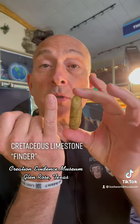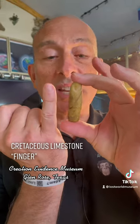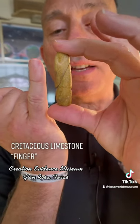We're at the Creation Evidence Museum in Glen Rose, Texas, and this is the world famous Cretaceous limestone finger. They have cut it open and they have found,